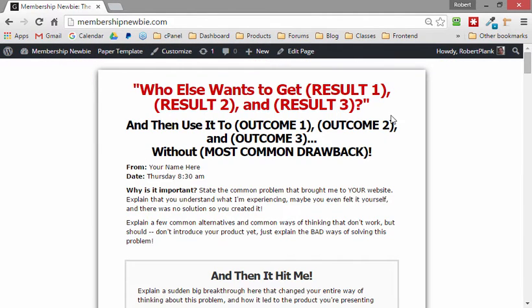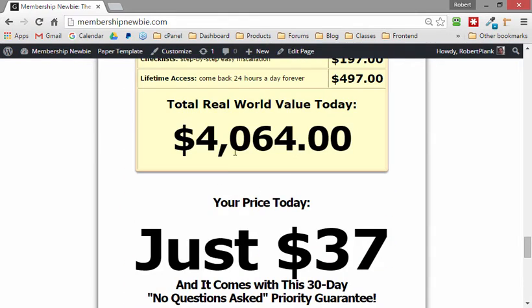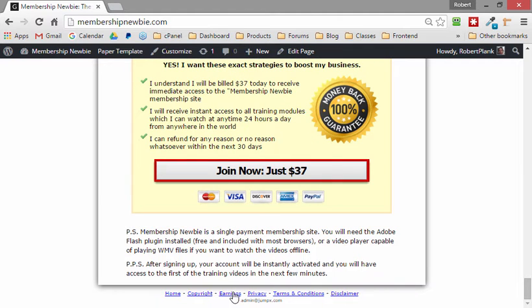We have this site at membershippnewbie.com and it allows you to have a mobile-responsive and high-converting design for your site. It fills in the text and headlines that you can edit and make your own, and it has these legal pages all built in, so you don't have to go hire someone to write things for you.